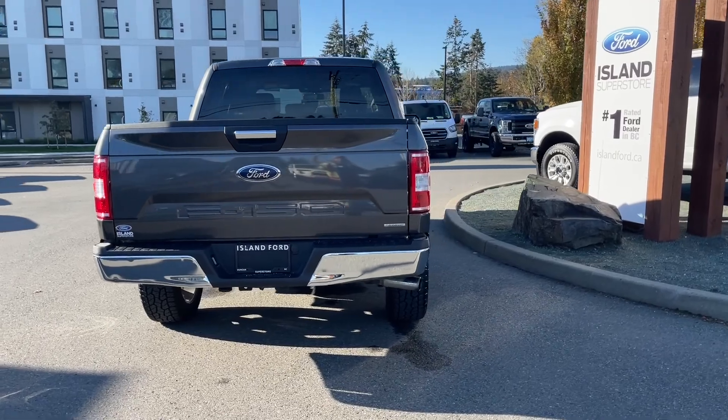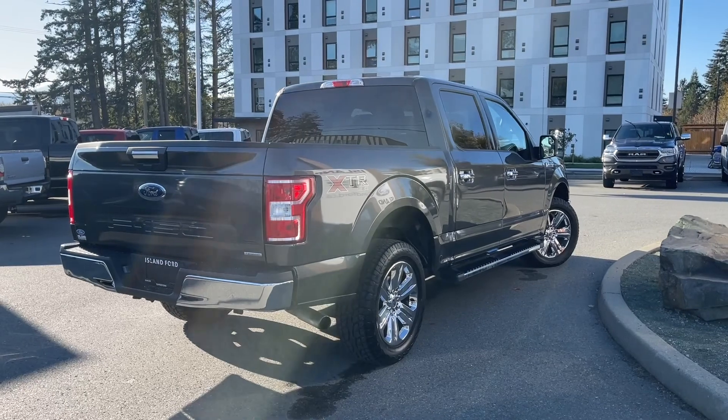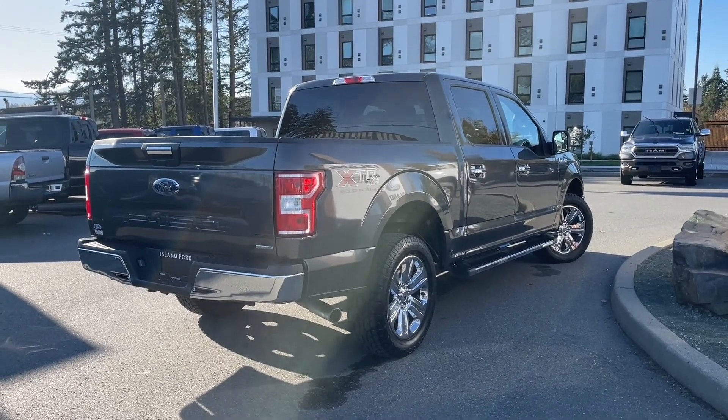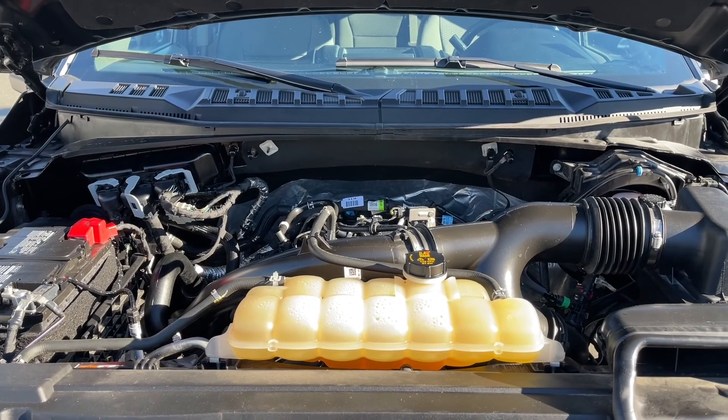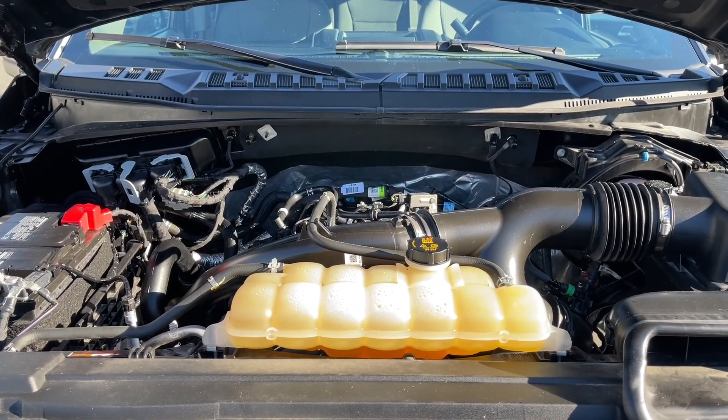It's really easy to take this vehicle out on a test drive. You can book it online at islandford.ca. Stay tuned — we're gonna have a look under the hood and inside and out. This is a 2.7 litre V6 engine paired with an automatic transmission and it's a four-by-four. Let's have a look inside.